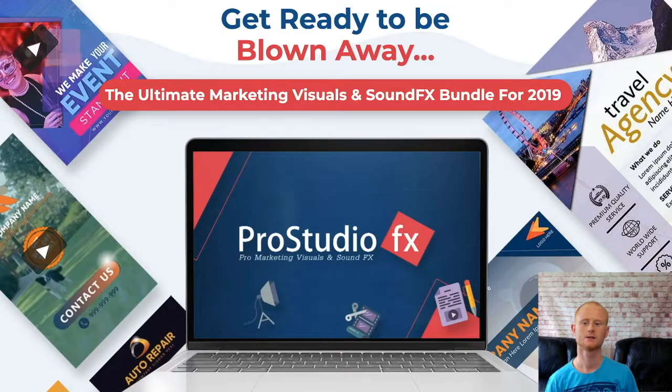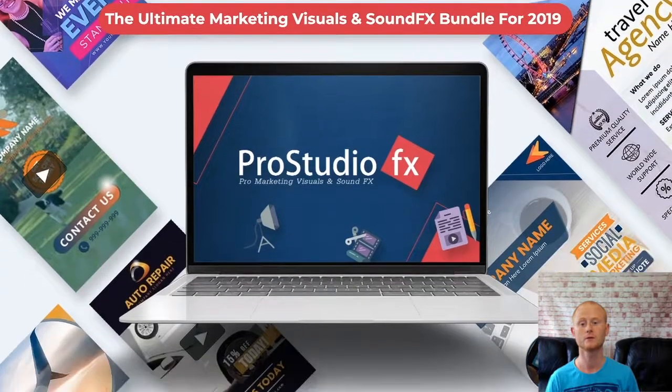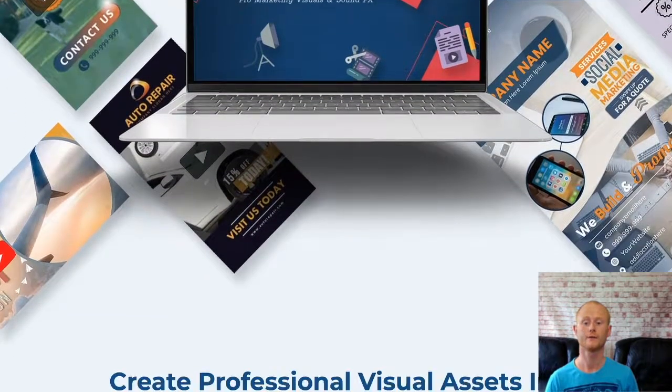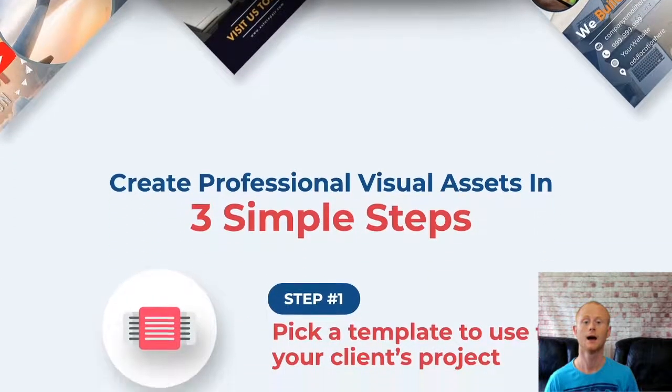Hi there, it's Daniel Gossage of bestbonusking.com. ProStudioFX is a brand new all-in-one comprehensive digital marketing media creation bundle. It's a fantastic collection of over 240 professionally created PowerPoint marketing templates with over 25 animated motion backgrounds and 500 professional custom studio produced quality sounds and more.